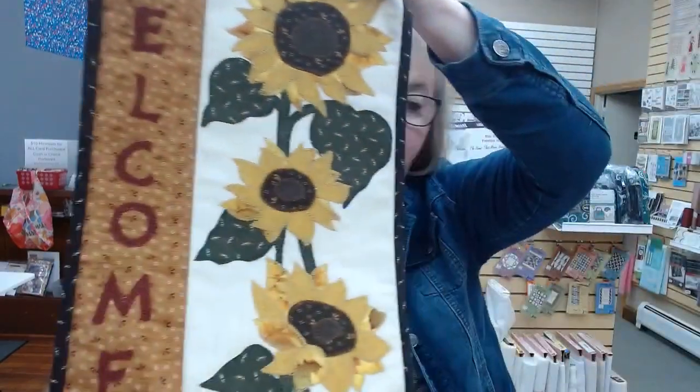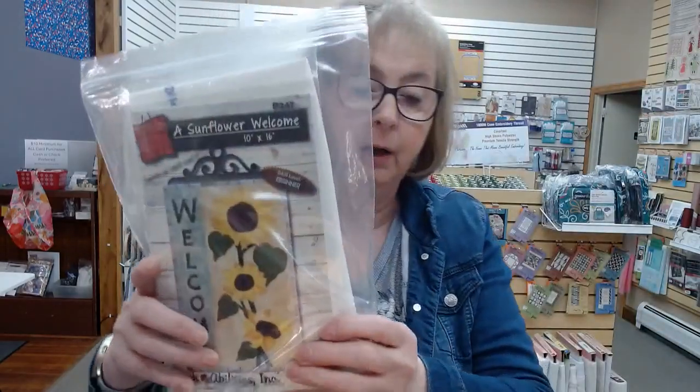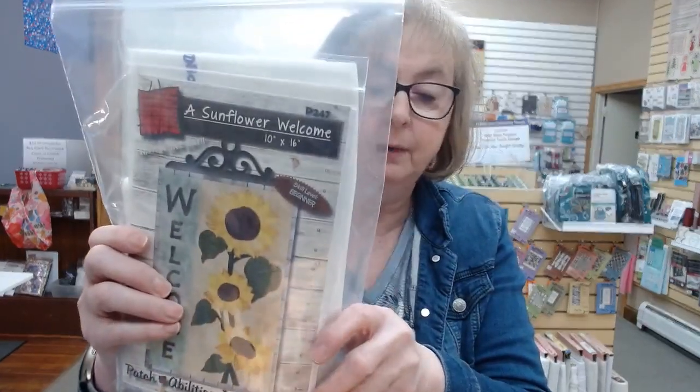We have just a couple kits left for the Sunflower Welcome that Pat made. This is done on your sewing machine doing a blanket or satin stitch. The kit comes with the pattern and all the fabrics shown on the sample, so all you have to do is add your thread and start to sew.